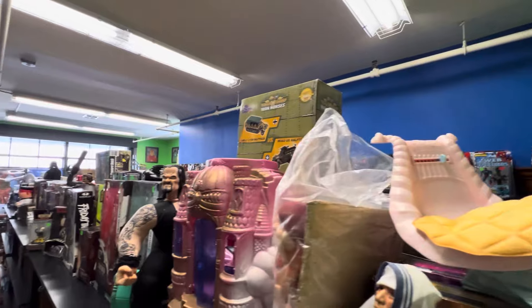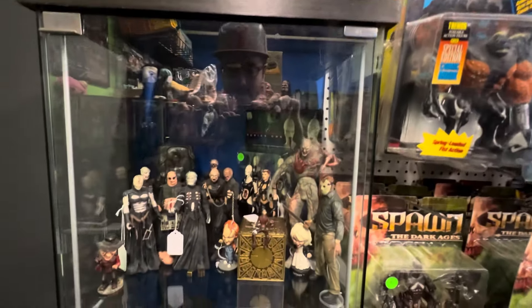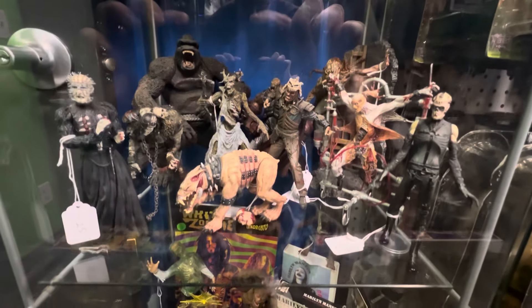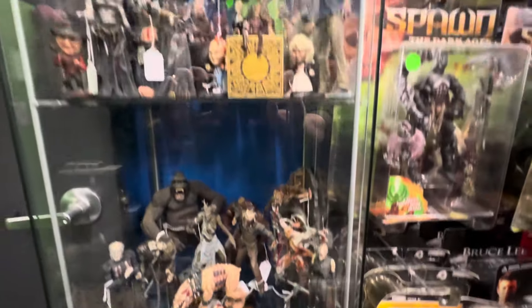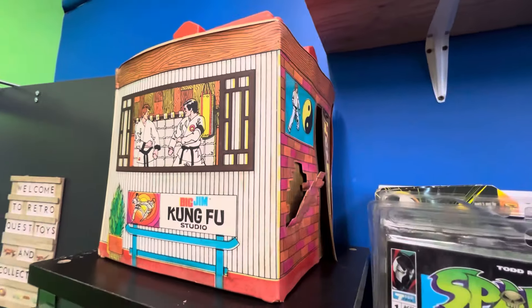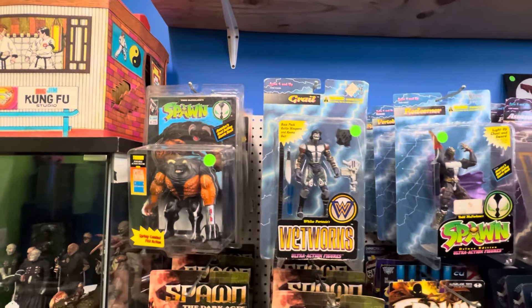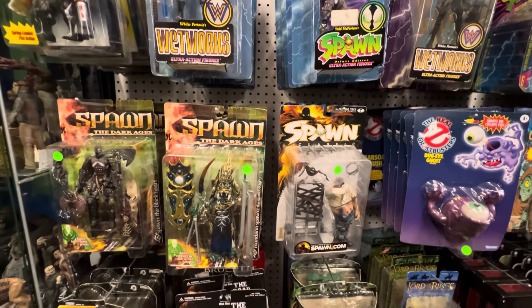Let me give you guys a shot over top here. First aisle brings us to the Detolf up by the front door. Some nice horror stuff in this case. I love this line — the Tales from the Crypt line. Still super cheap too. Big gym kung fu studio. Definitely something you don't see every day. Got a Spawn wall. Kind of classics there.